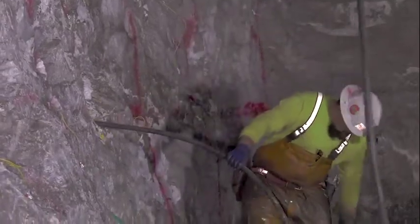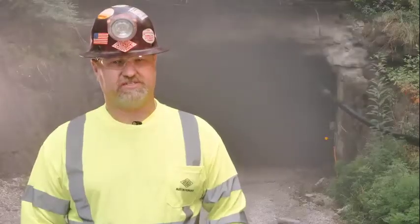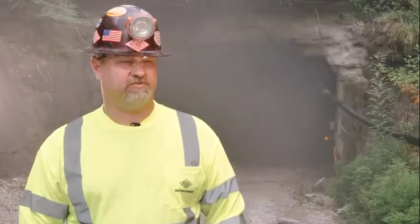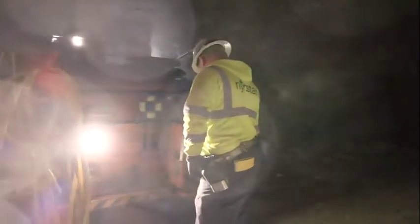We use IP67 rated components. We use NEMA 4X boxes that are all watertight and everything is stainless steel. It's built to take the abuse and I think the last 10 years we've proved that it does take the abuse. There are very few parts and pieces that can go wrong with it, and the parts we may need are easily accessible and can be brought in very quickly.